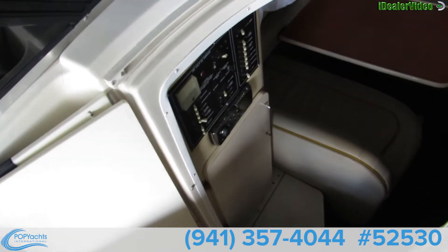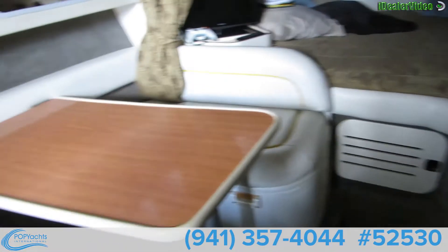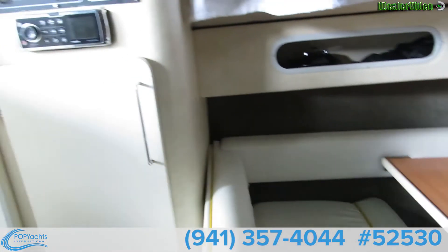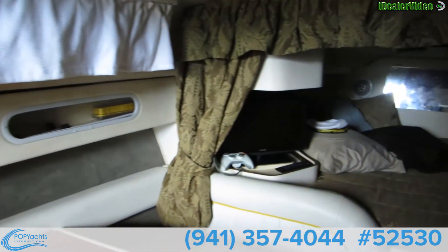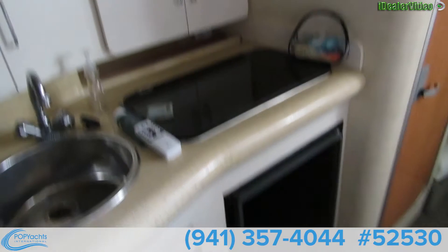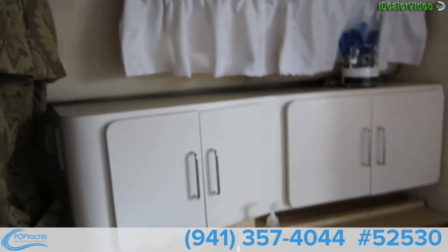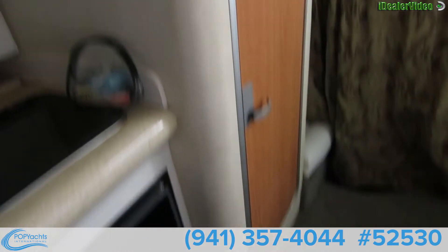Coming down below a couple steps — nicely appointed cabin. V-berth with v-berth storage, and a galley area with refrigerator, stove, and sink. Stand up head and shower with a vanity.